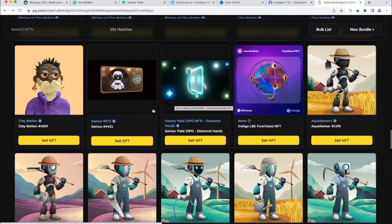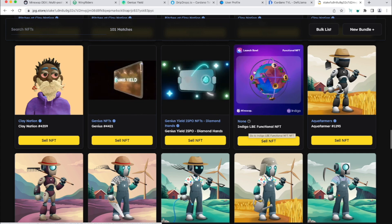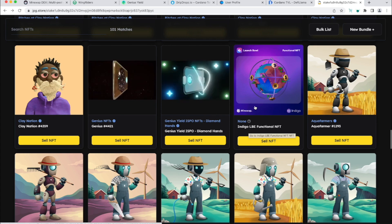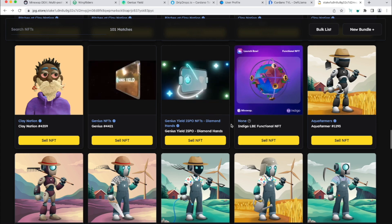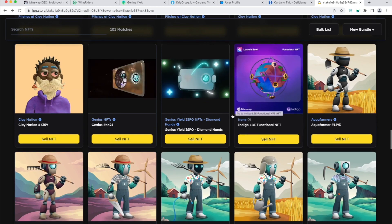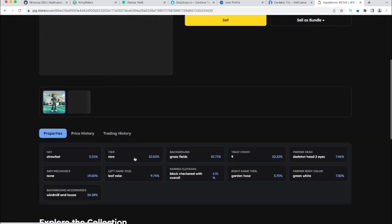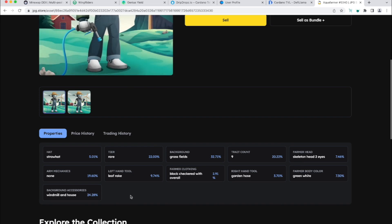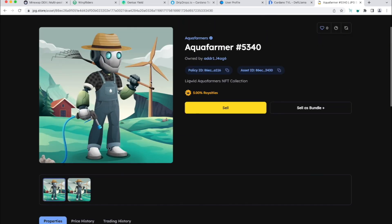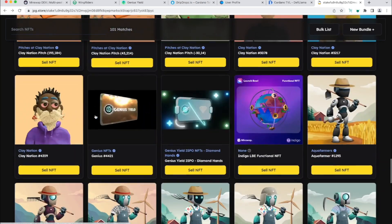I also have Aqua Farmers because I'm participating with Liquid Finance, some more Genius Yield NFTs, and my Indigo LBE functional NFT that I used with the Min Swap launch bowl for great yields. I recently released that position and may put the NFT on the marketplace or re-enter with it. Aqua Farmers each have unique traits — one holds a rake with a straw hat, leaf rake, grass fields, garden hose, skeleton head, windmill, and house. The rarer the traits, the more expensive they are.